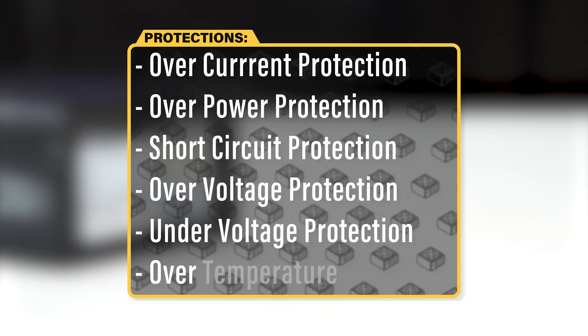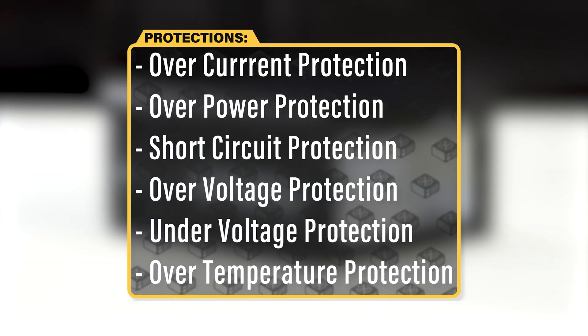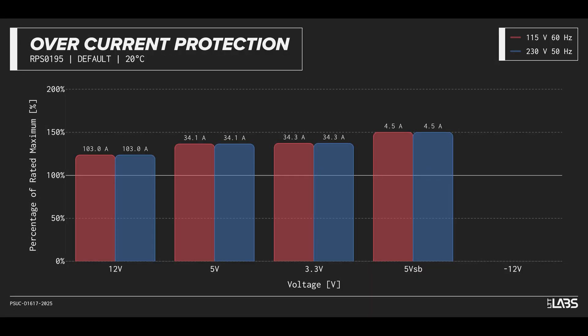The HX1000i Shift is equipped with the full suite of protections for you and your equipment. We measured the overpower protection to engage at a maximum of 123% of rated load, while the 12-volt rail alone is capable of 103 amps — 124% of its rating. This is higher than similarly rated power supplies, allowing for more onerous loads without shutting down, but this unit could take slightly longer to shut down in the event of a fault.